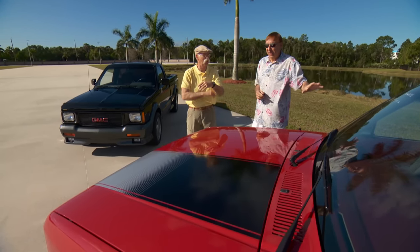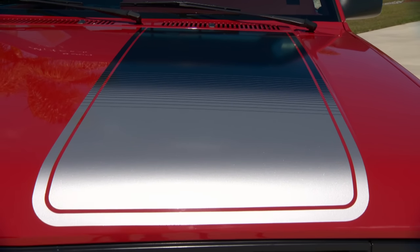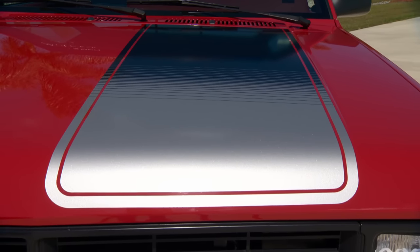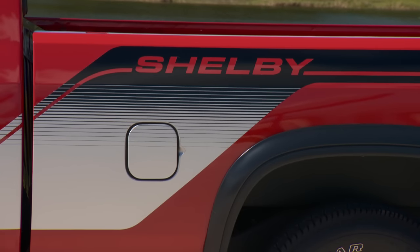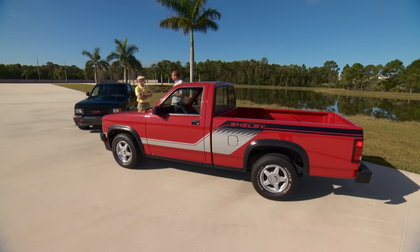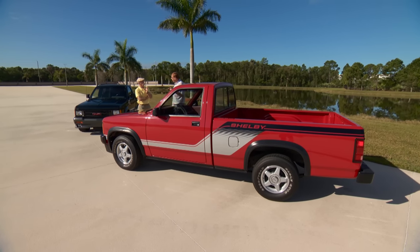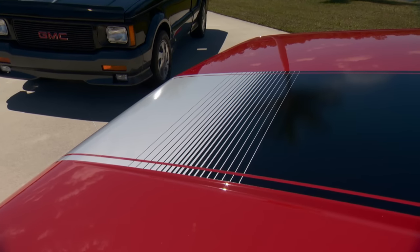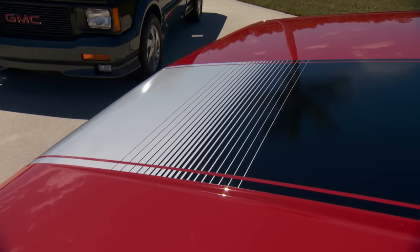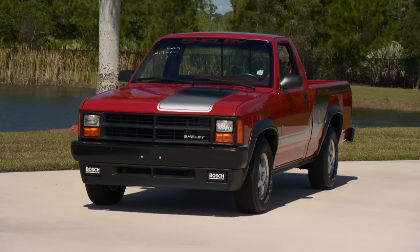It did have a cool stripe and great graphics — kind of 'let's make it look as fast as possible in exotic red.' Dodge was hoping to hit a home run like they had with the late '70s Little Red Express pickup, which was very popular and stylish. They were hoping to repeat that storyline but didn't quite get that traction.